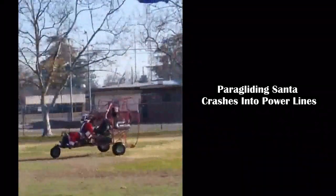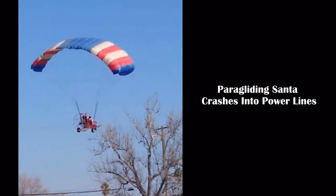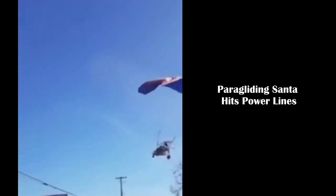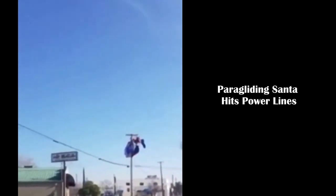The first thing you'll notice is that this pilot barely clears the fence. Let's now look at another angle — I'll keep quiet so you can hear the dialogue. Once again you can pretty much see the same thing: he barely clears the fence and the trees before hitting the power lines.